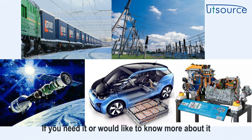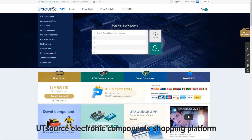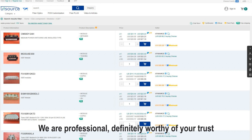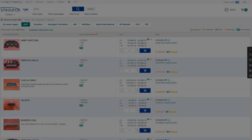If you need it, or would like to know more about it, come to UTSource.net — UTSource electronic components shopping platform. Over 10 years of service in more than 180 countries and regions around the world. We are professional, definitely worthy of your trust. We are awaiting your visit.